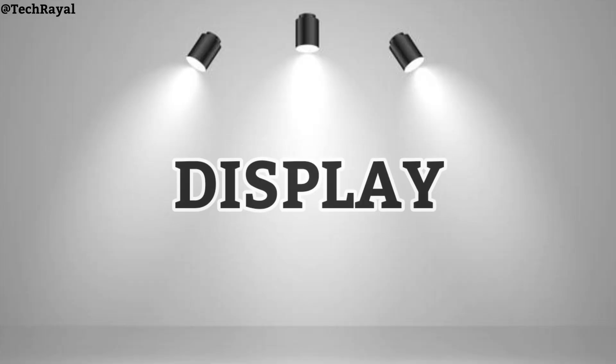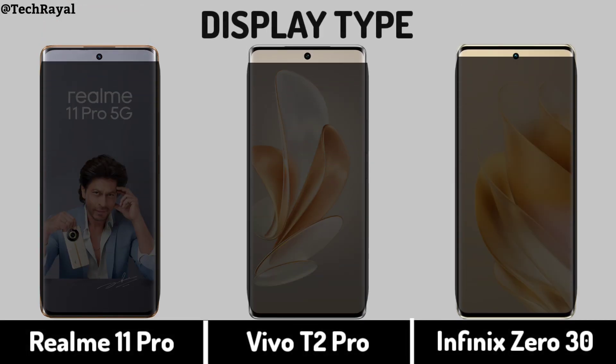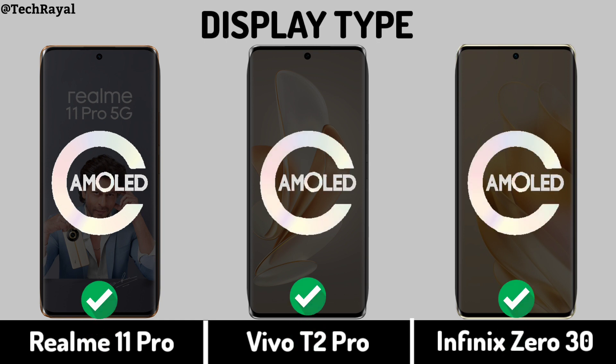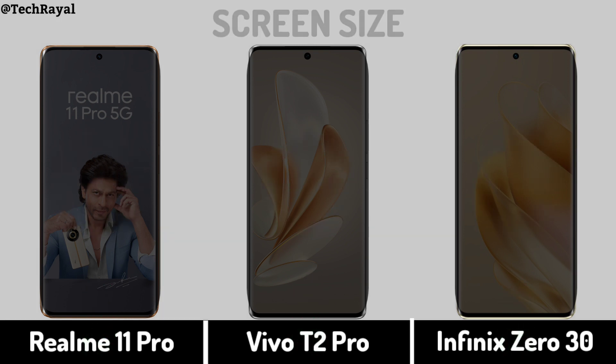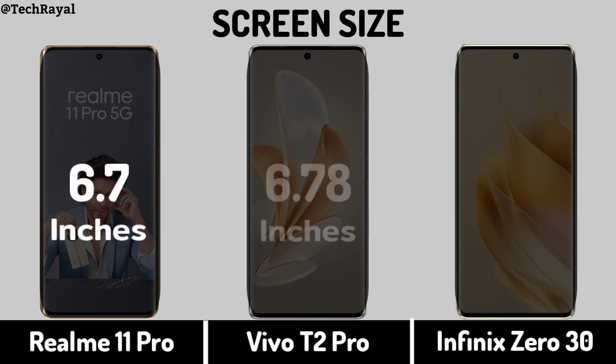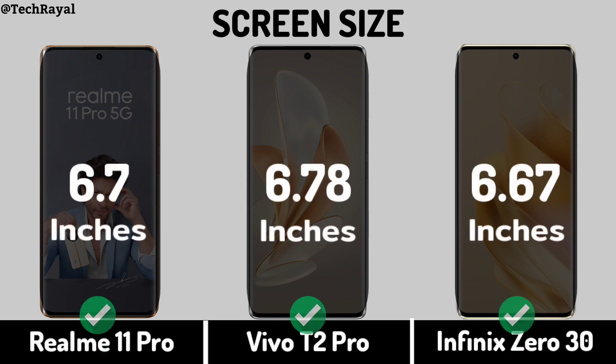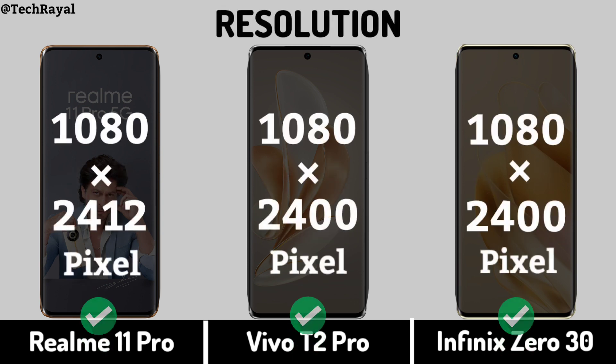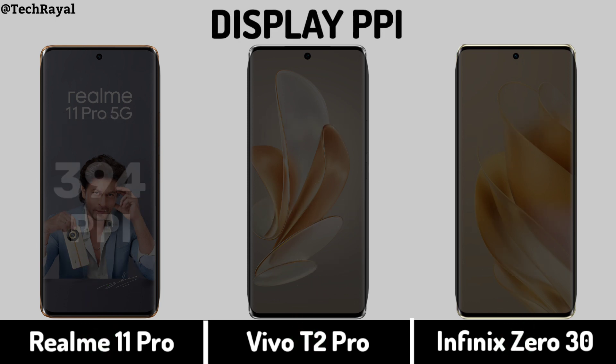Display type, screen size, display resolution, display PPI.